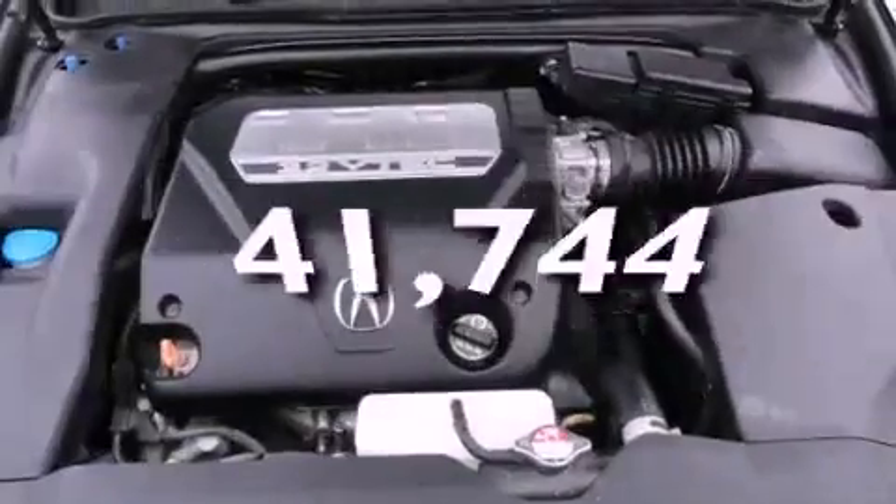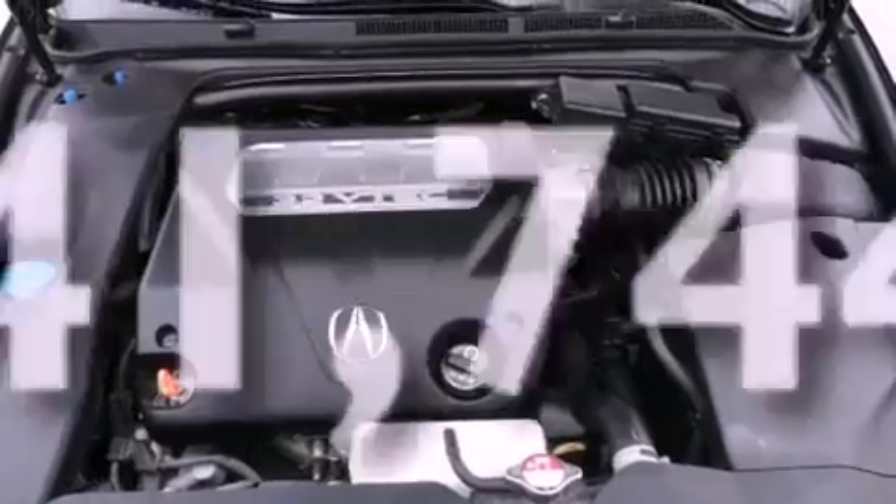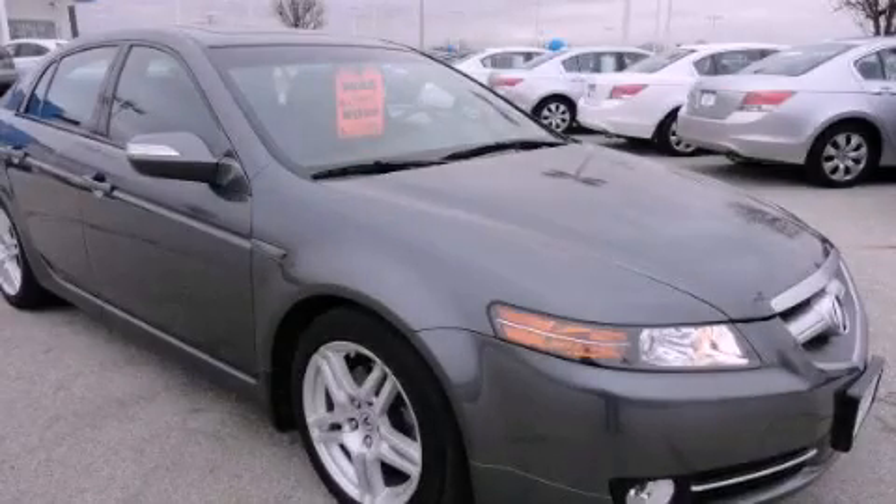This vehicle has fewer than 42,000 miles on the odometer. This automobile won't last long at this price — call and arrange a test drive now.